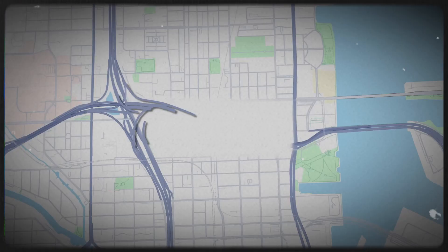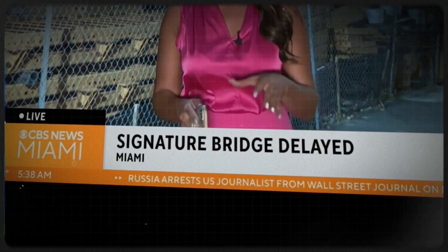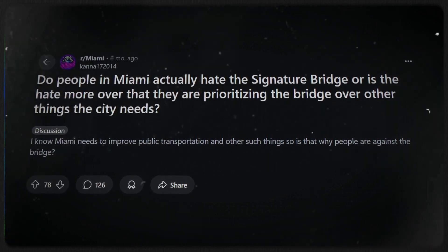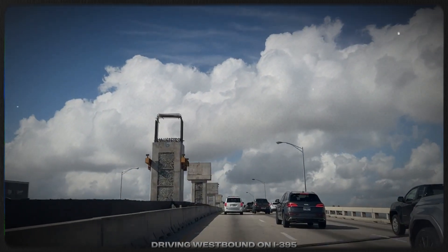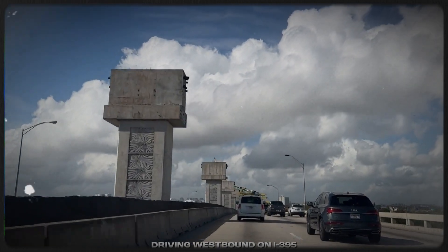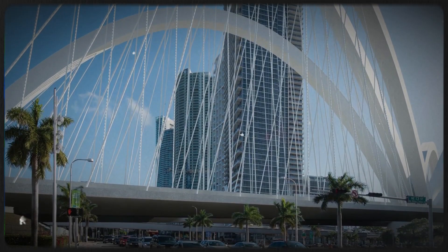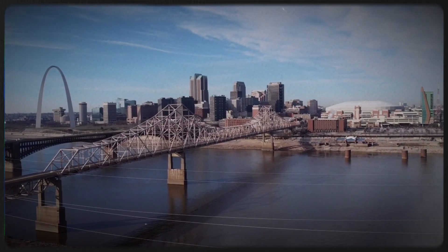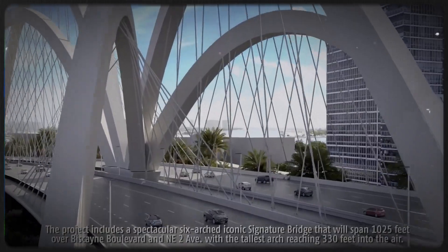But does a bridge really need to be iconic? Couldn't they just build a standard concrete span? Technically, yes — and it might have cost a few hundred million less. But Miami wasn't just looking to move cars; they were looking to move perception. The Signature Bridge is an investment in Miami's identity — think Golden Gate Bridge for San Francisco or the Gateway Arch in St. Louis. That's the level they're shooting for. Will it hit that mark? That's still up for debate, but you can't deny the ambition.